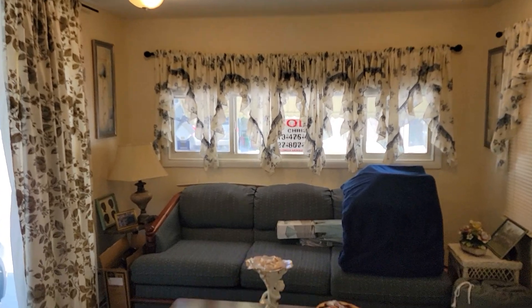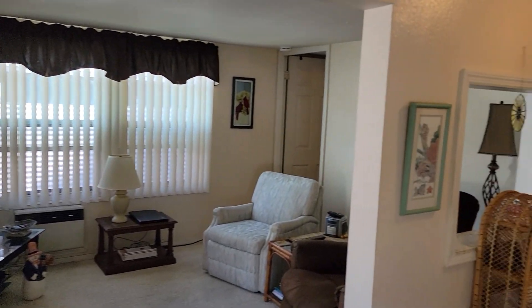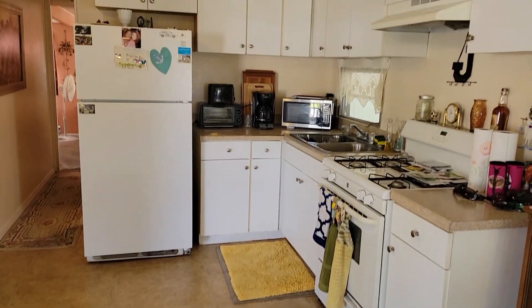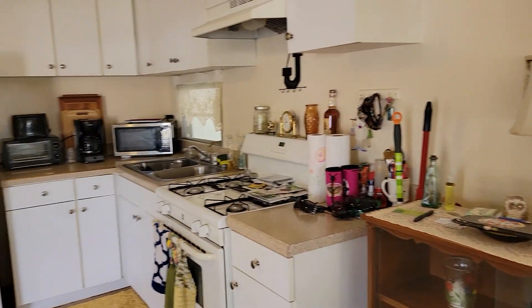Decorative newer lighting throughout. Beautiful front windows — plenty of windows throughout the home for natural Florida light. This home is ready and waiting for its new owner, so come make this home yours.